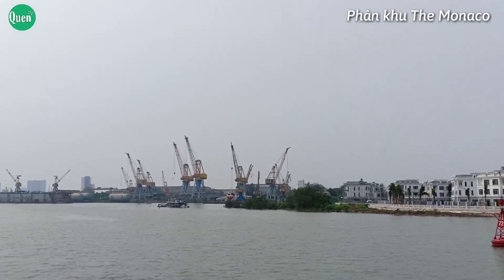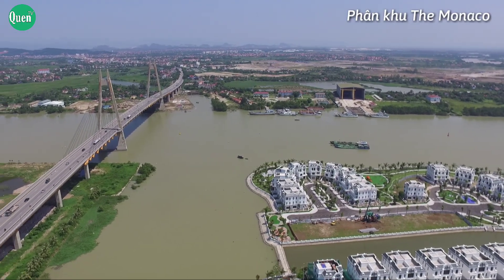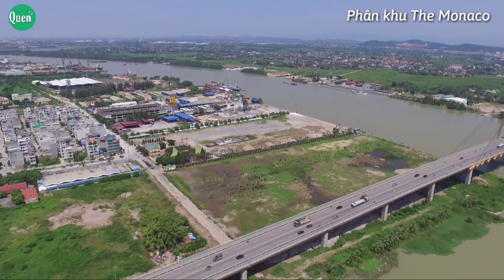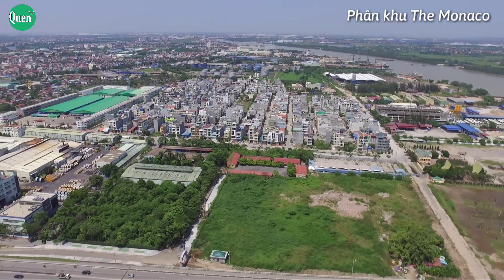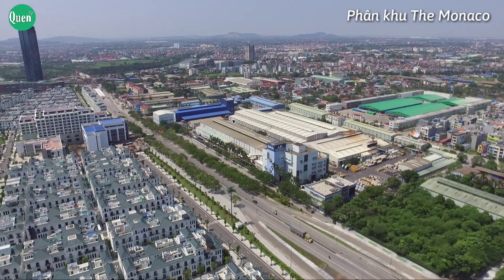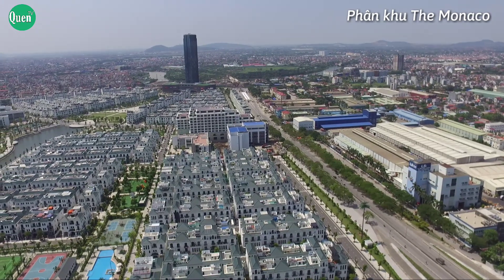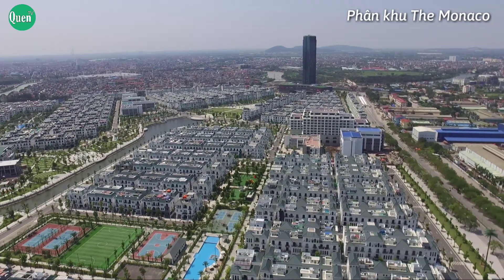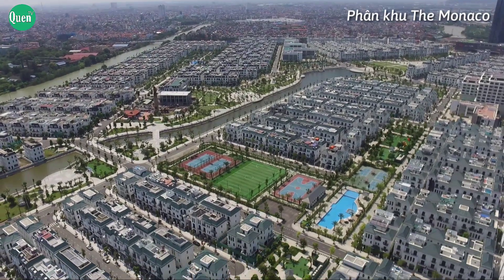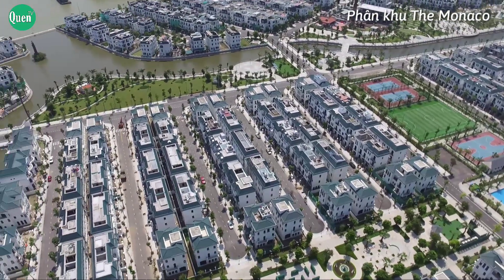Theo các chuyên gia hàng đầu về bất động sản, dự án khu đô thị Vinhome Imperia Hải Phòng đã và đang trở thành tuyệt tác giữa lòng đất cảng, không chỉ bởi vẻ kiêu kỳ lộng lẫy tô điểm thêm cho thành phố, mà còn bởi giá trị sống nhân văn và hoàn mỹ của chủ đầu tư. Nhịp sống hiện đại càng thôi thúc tập đoàn Vingroup kiến tạo những miền đất mang lý tưởng của cuộc sống người Việt — yếu tố tạo nên vị thế đỉnh cao của thương hiệu Vinhome.